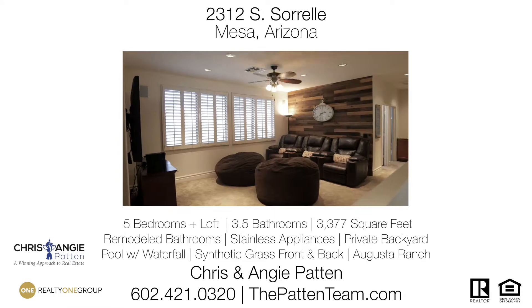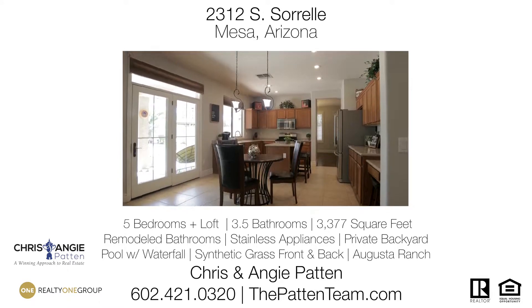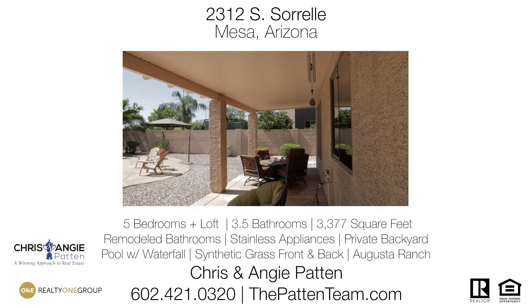For more information on this home or to schedule a private tour, call the Patton Team at 602-421-0320, or visit us online at thepattonteam.com.